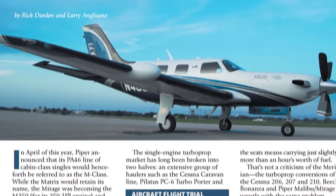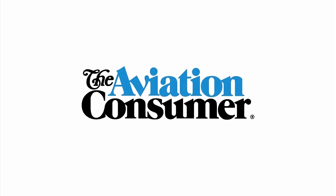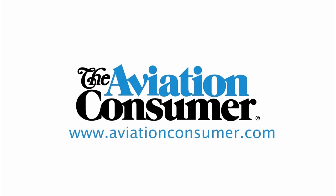Reporting for Aviation Consumer, I'm Larry Anglosano. Thanks for watching, and thanks to Craig Masters at Piper. We'll see you next time.